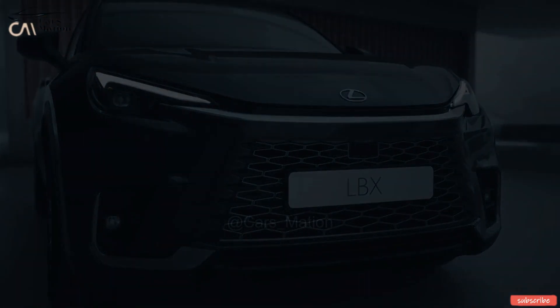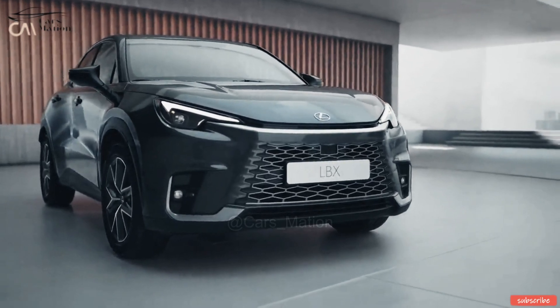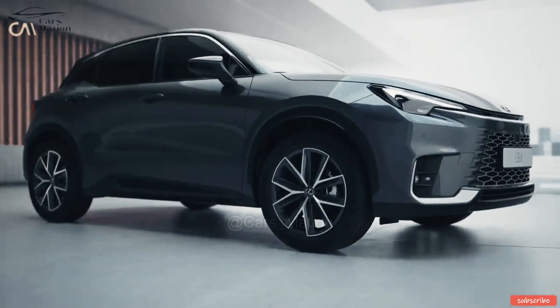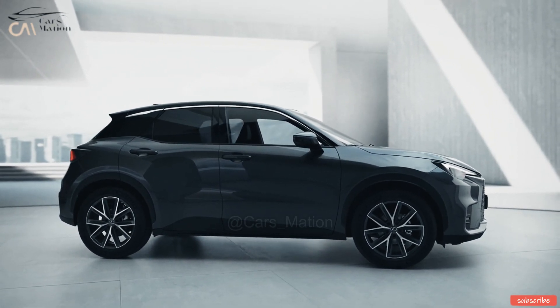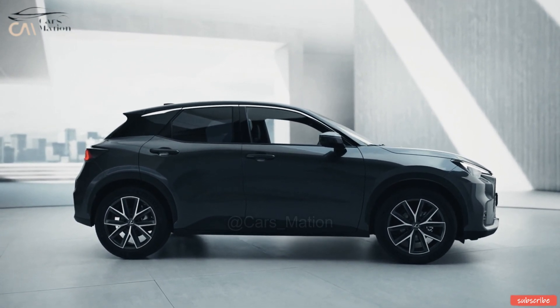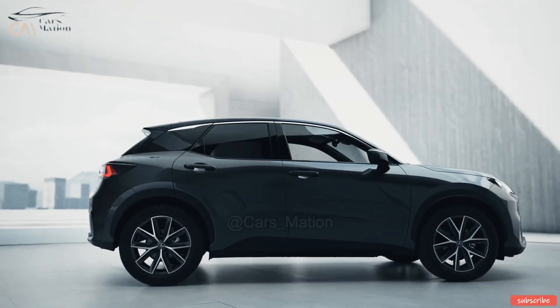The Lexus LB-X has a wheelbase length of 2,580 mm, a width of 1,825 mm, and a height of 1,545 mm. The LB-X's efficiency, stability, and responsive performance are aided by its aerodynamic design, which includes a low-slung bonnet, belt moldings flush with the body, a gate-style rear-roof spoiler, and precise light cluster designs.